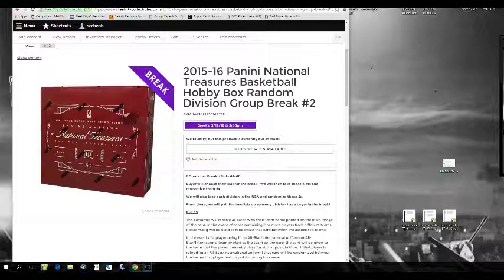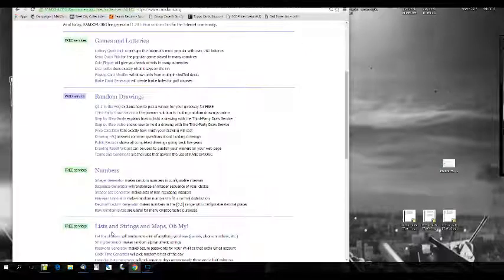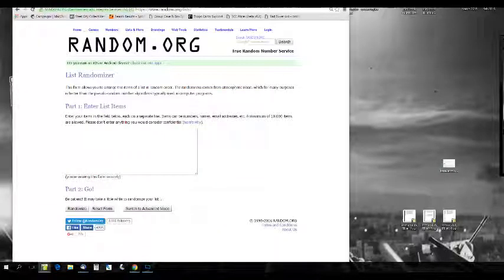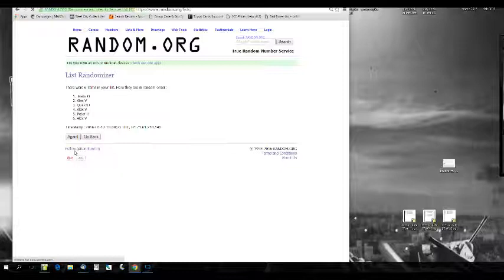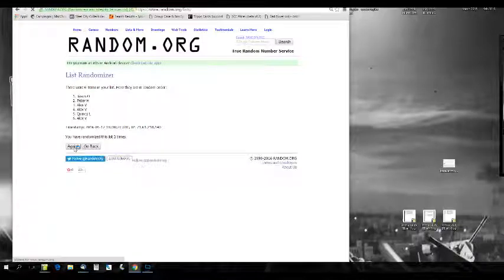Let's go to random.org. I'm going to put our names in here and randomize five times. That is the new order.